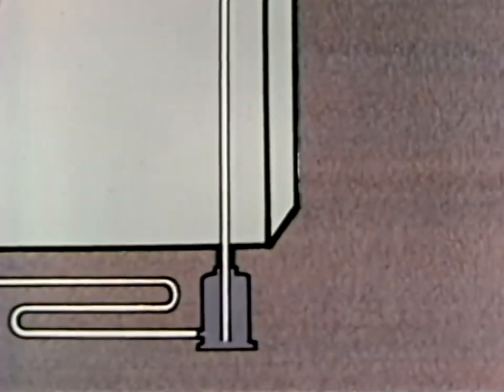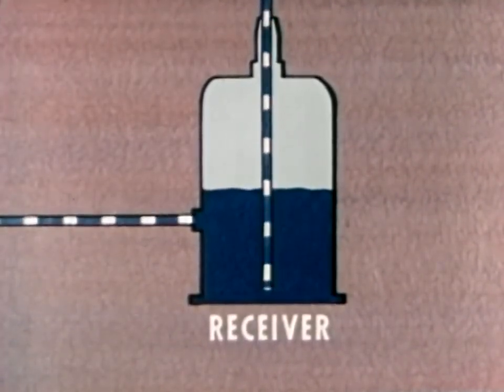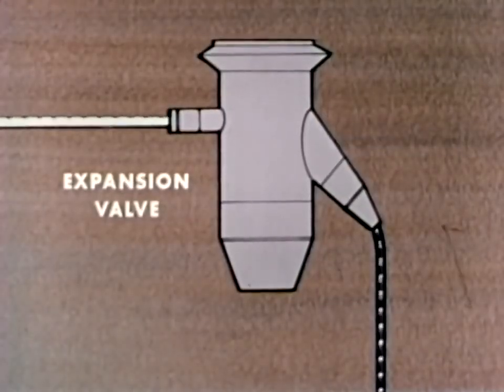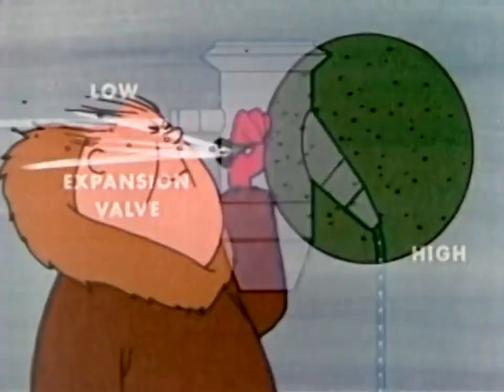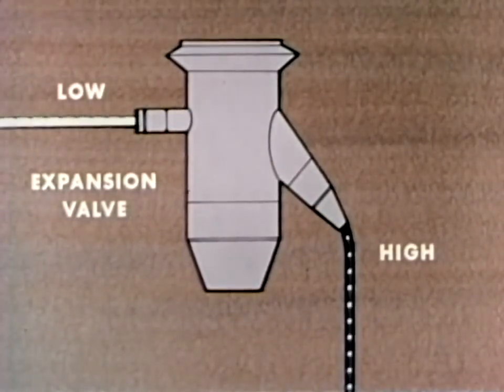Now let's see how a refrigerator works. We'll begin at the receiver, where the excess refrigerant is stored — it is in the liquid state and under high pressure. The high pressure forces the refrigerant through the liquid line to the expansion valve. This valve causes a pressure drop; the high pressure liquid becomes a low pressure liquid. This is like letting air slowly out of a balloon — the air that gets through expands and its pressure drops. In the same way, refrigerant that passes through the expansion valve expands and its pressure drops.